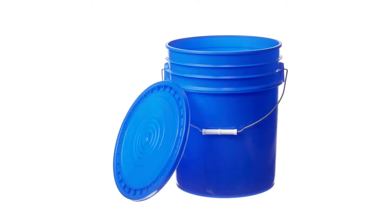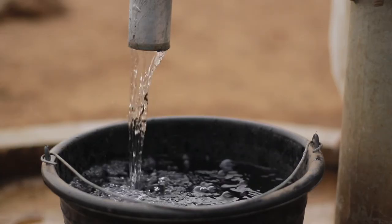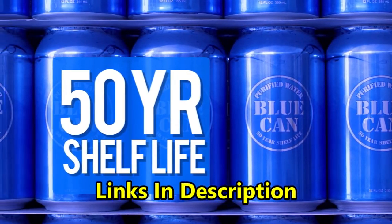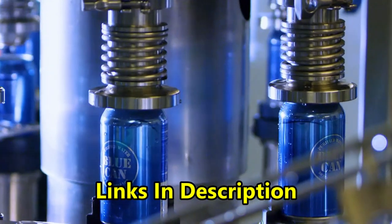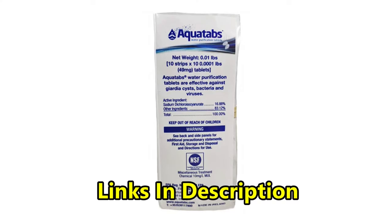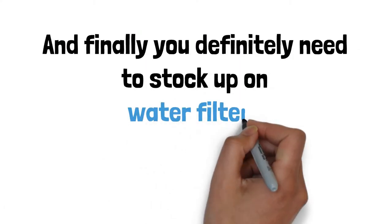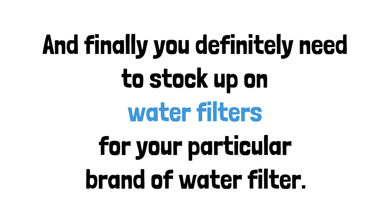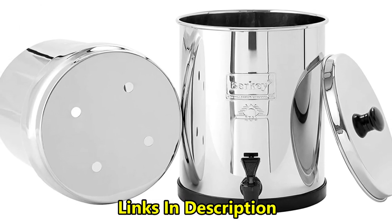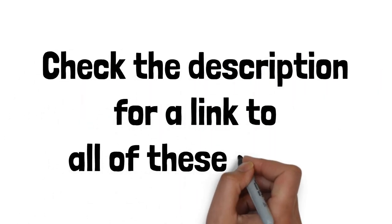You should also grab some regular buckets — you can fill these with water and then use a water filter to purify it for drinking. Check out canned water or emergency water as another option if you want. Stock up on water purification tablets, and definitely stock up on replacement filters for your water filter. If you don't have a water filter, we recommend the Berkey water filter as well as the Sawyer Mini water filter. Check the description below for links to all of these.